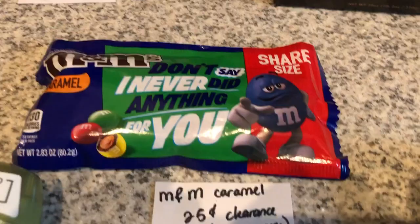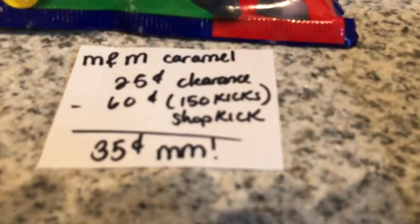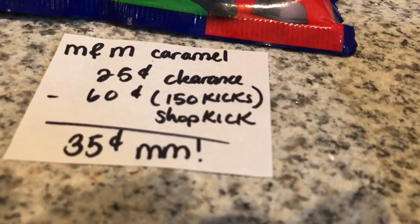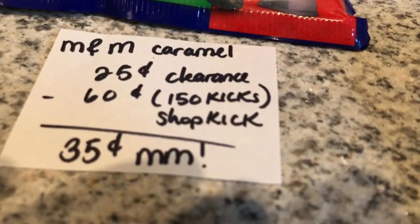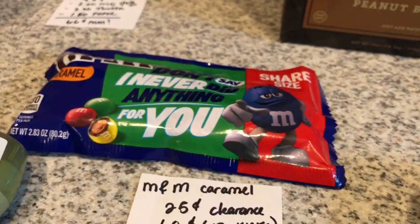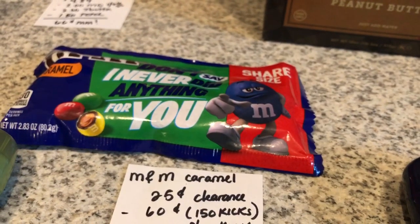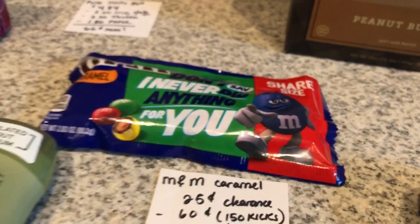The next deal is on the M&M's caramel candies. They are on clearance for $0.25. The Shopkick app is giving back 150 kicks, which is equivalent to $0.60, making it a $0.35 moneymaker. This was found on an end cap display near the registers — there were tons of them left, so make sure you're checking your store.